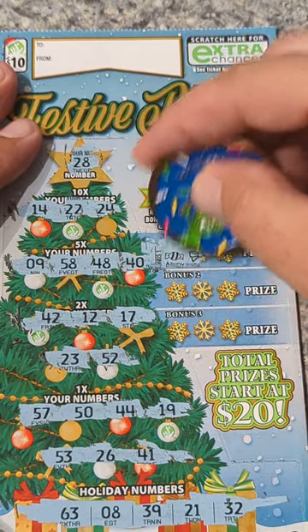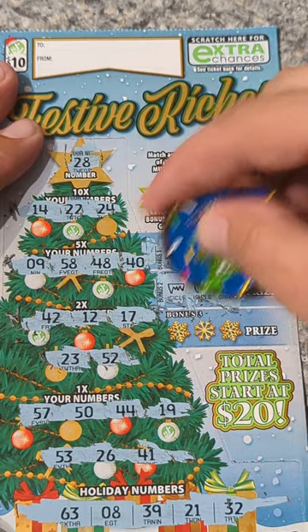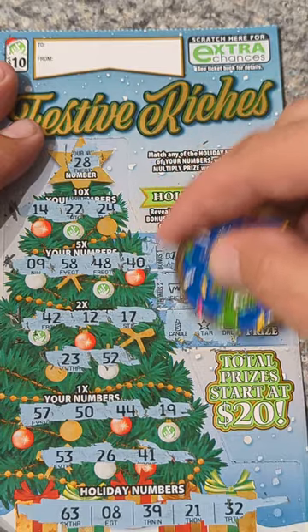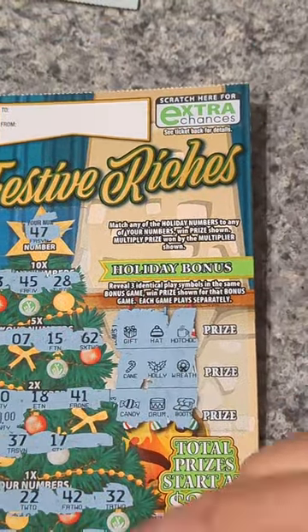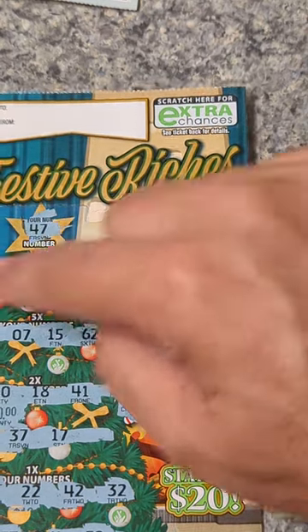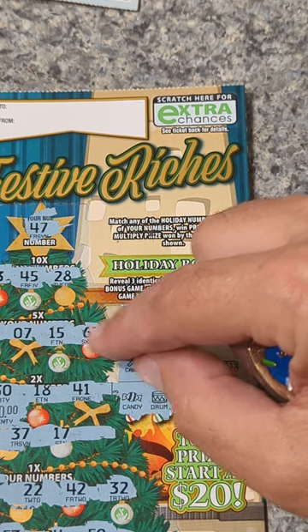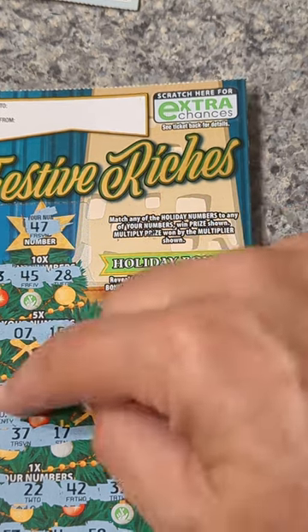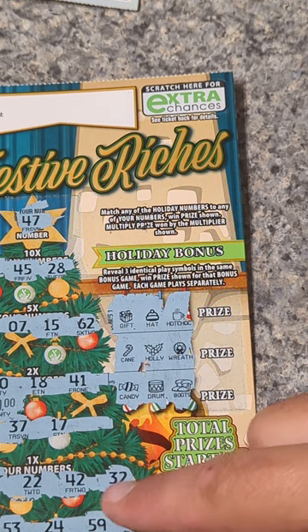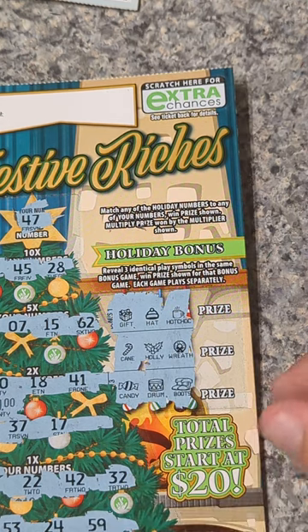Side game: candy — nope. Game 2: ice, ice — and nope. Ornament, candle, star, and a drum — not there. It looks like all we got is the matching 30 for a $40 win — just that one. Double-checking: no 20, no 45, no 28, no 46, no 7, no 15, no 62. Just the 30. On the bottom section: 11, 22, 42, 32 — nope, 53, 24, 59 — none of those match either. So it's just the 20 matched at two times for $40.